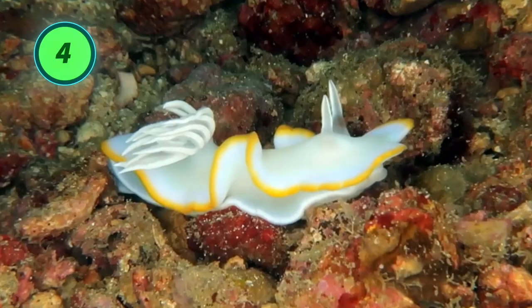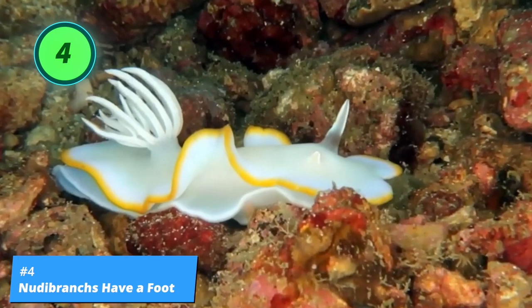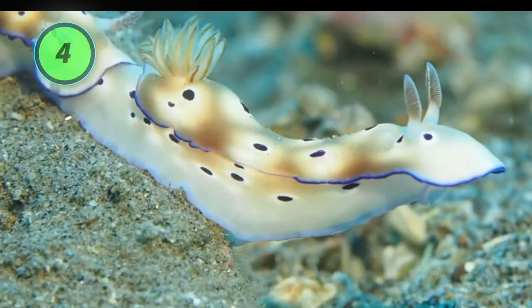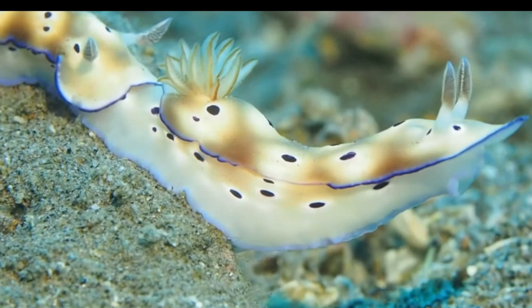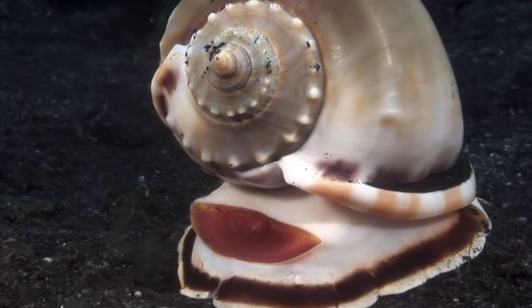Number 4: nudibranchs have a foot. Nudibranchs move on a flat, broad muscle called a foot, which leaves a slimy trail. Like other gastropods, nudibranchs move slowly by waves of contraction that lift part of the surface of the foot, which is lubricated with mucus. Lucky for them, they do not have a heavy shell to contend with.